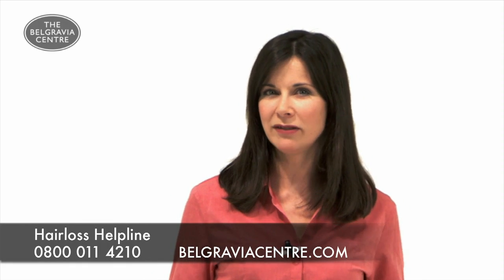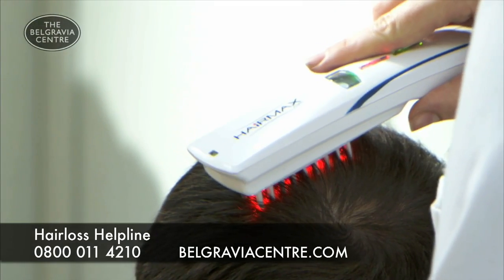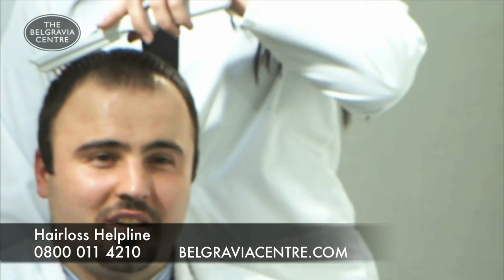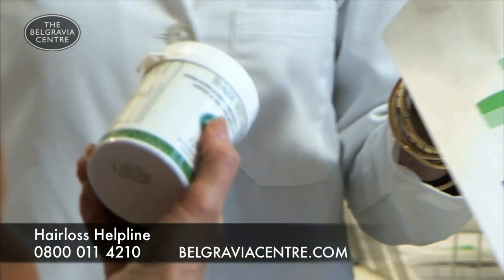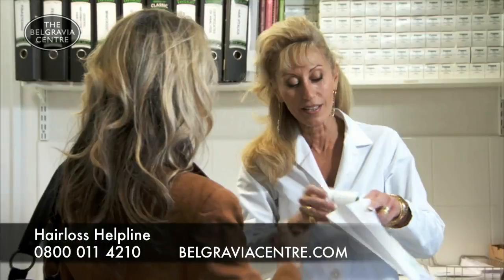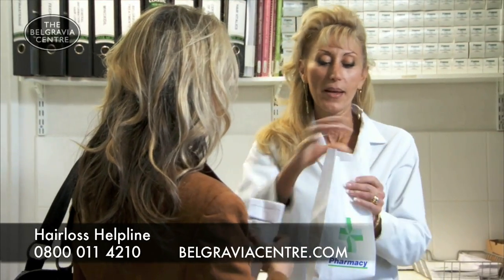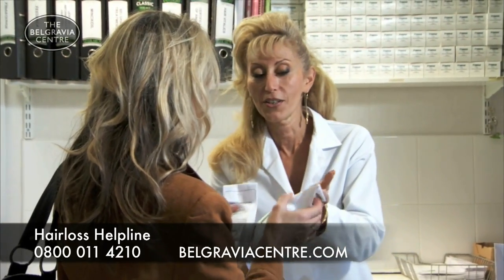So how do supplements work with this? Although there's no firm evidence proving they can individually help to prevent hair loss, Belgravia specialists have found it's often useful to use one alongside proven treatments to maximize results. Hair Vitalix is just one example of a supplement that contains numerous ingredients to help maintain and improve the overall condition of the hair, and aims to give any growth that extra push.